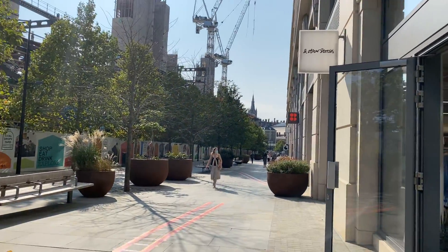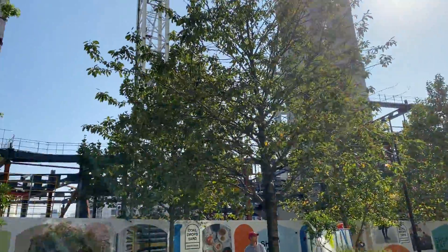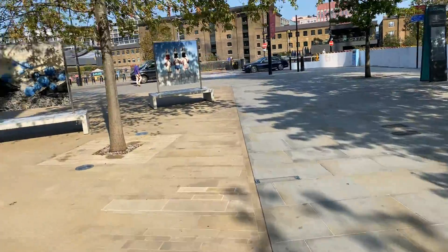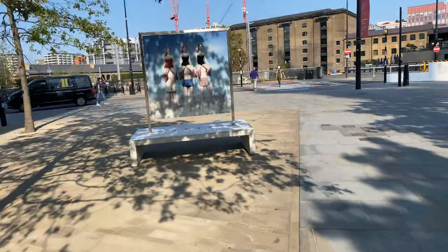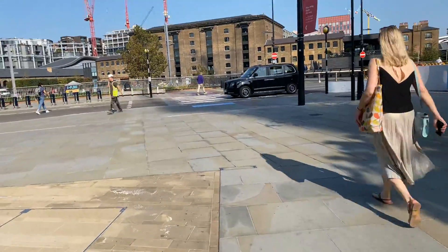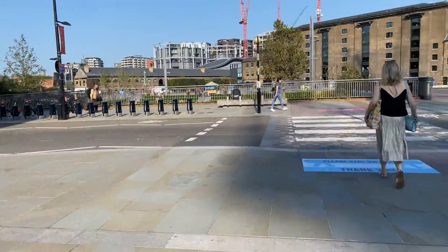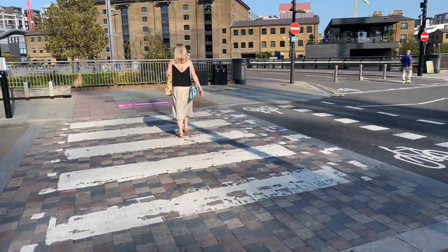Having walked up from King's Cross station at the bottom there, past this newly being built Google campus, we are reaching an area near the Coal Office. You can see the regeneration continues as we come up here to this crossing. Can anybody guess what that little bridge is going to take us over? The coal yard should be a bit of a clue.